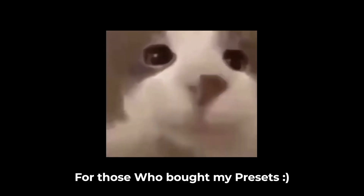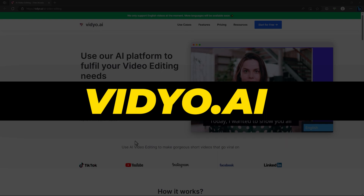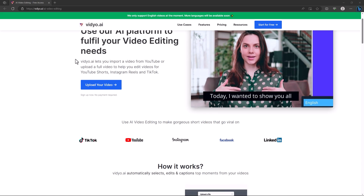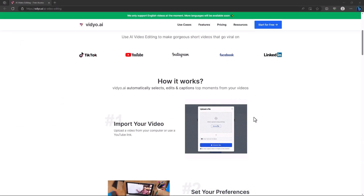The first website in the list is Video.ai. This website is really useful if you are uploading your content on multiple platforms like TikTok, YouTube, Instagram, or Facebook. What this website does is take a long-form video from you — you can upload it directly or give them a YouTube link.